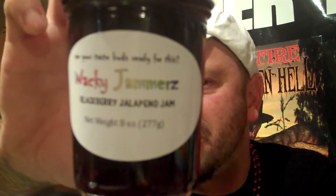Next one — Blackberry Jalapeno Jam, made with sugar, blackberries, jalapenos, green peppers, pectin, and lemon juice. We're going to find out. Look at that beautiful color. You can smell the jalapeno. I don't smell the blackberry — it smells like jalapeno jelly.